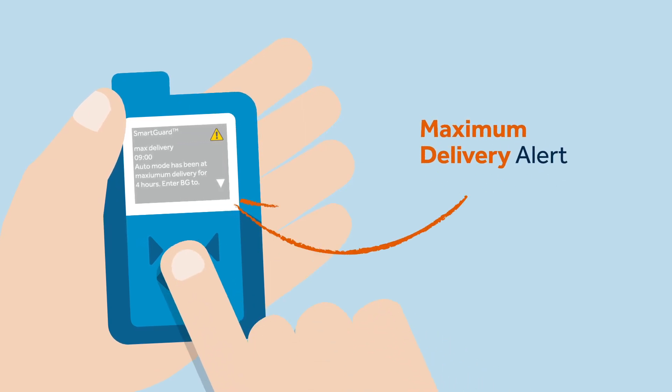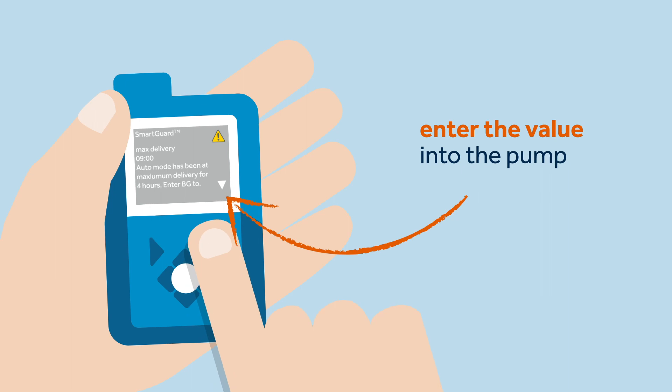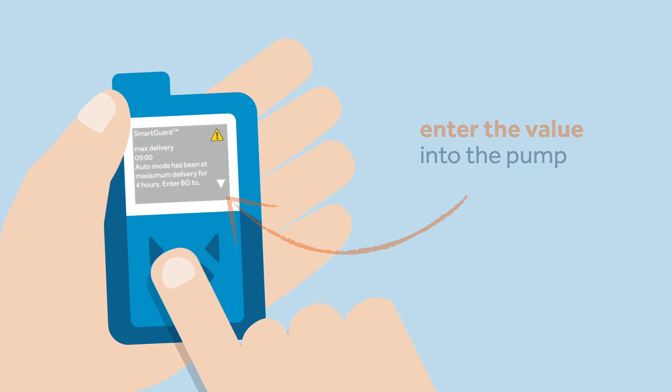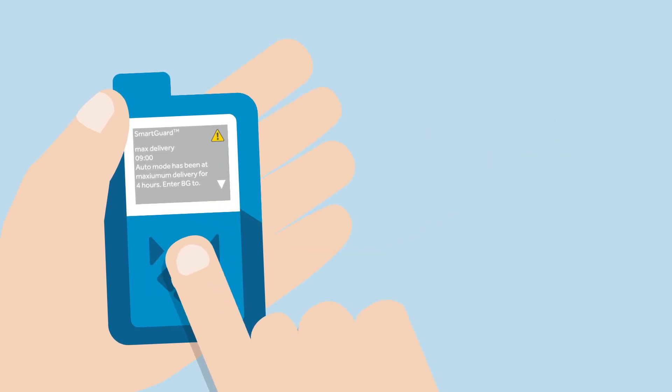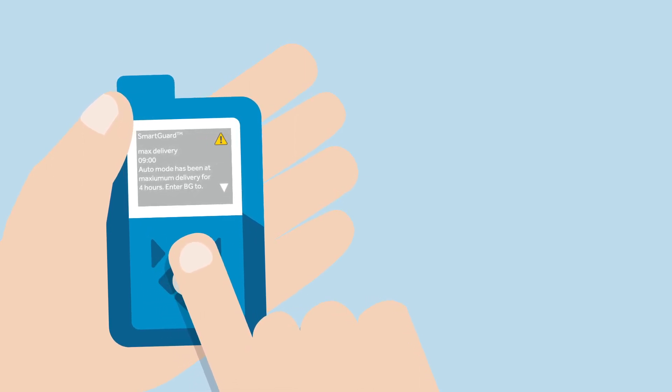Today Sophie has received the maximum delivery alert. To deal with this alert, Sophie has to perform a BG test, enter the value into the pump, and wait to see if the pump determines that it is okay to resume the smart guard feature.